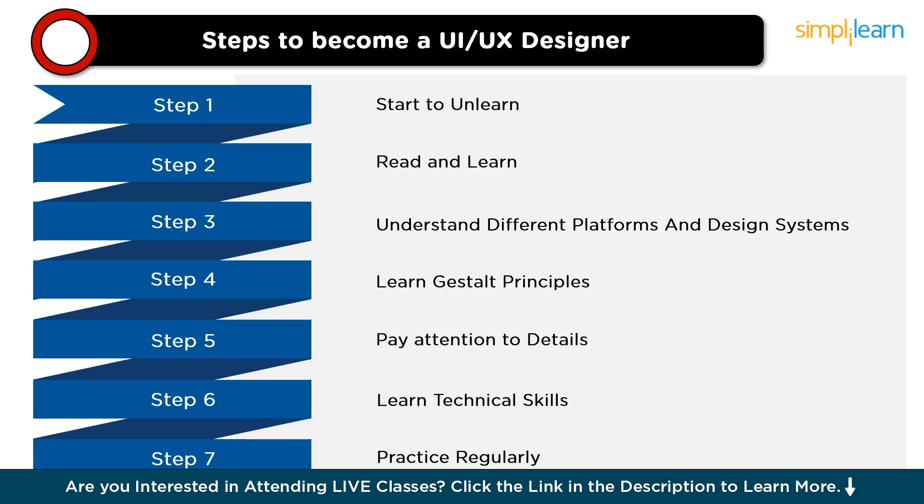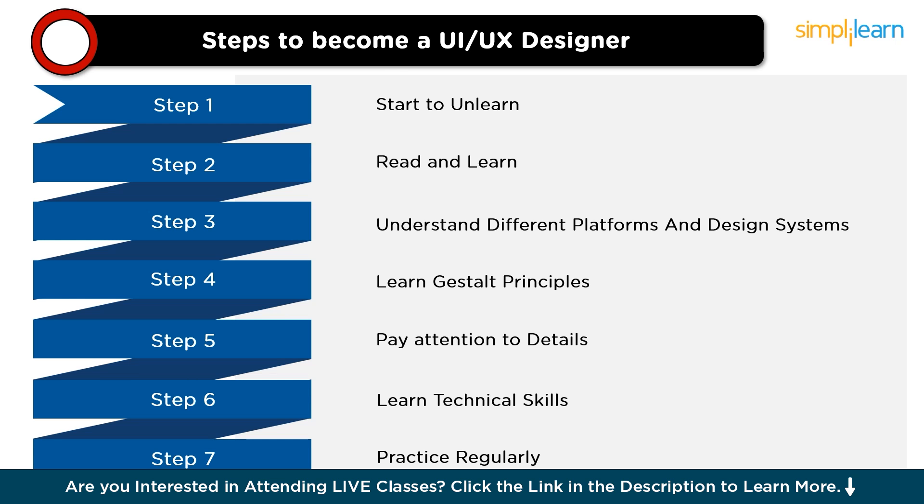So that was the UI/UX Designer Roadmap. As we conclude this journey, remember that your path to mastery is ongoing. Embrace the challenges, seek out opportunities for growth, and never stop refining your skills. Thank you for joining us on this transformative journey — we wish you all the best in your endeavors as a UX designer.